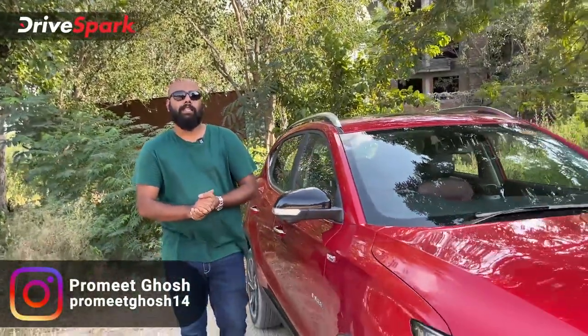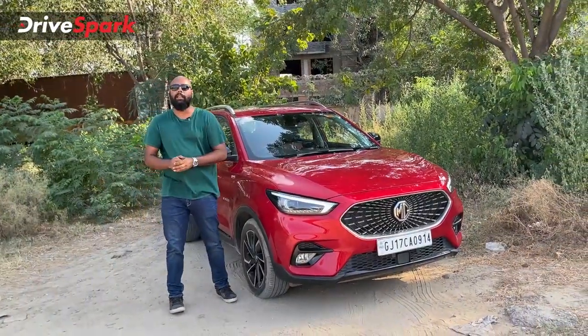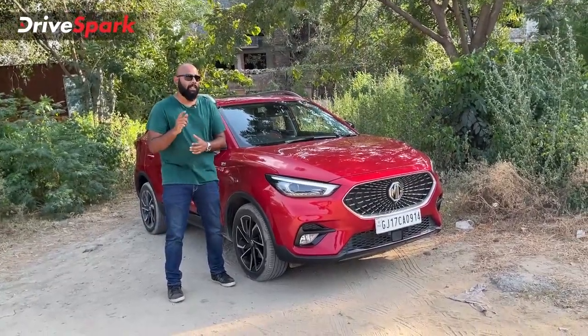Hi guys and welcome to Drivespark. Today what we have with us is the MG Aster. This is not a road test review — we have already driven this car and the link of the review is in the description so you can go and check that out. But today we will be talking about the top 5 features of the MG Aster.